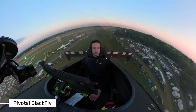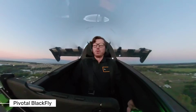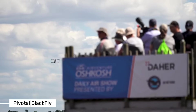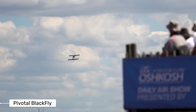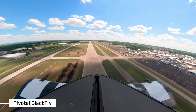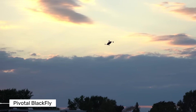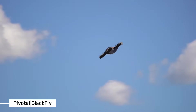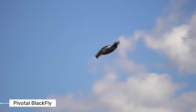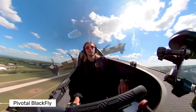Perhaps the most amazing thing about the Blackfly is that in the United States, you don't need a pilot's license to fly it. This is because it falls under the FAA's Part 103 Ultra Light Aircraft category. This classification makes personal flight more accessible than ever before. Of course, Pivotal still recommends proper training before taking to the skies, but the barrier to entry is much lower than traditional aviation.